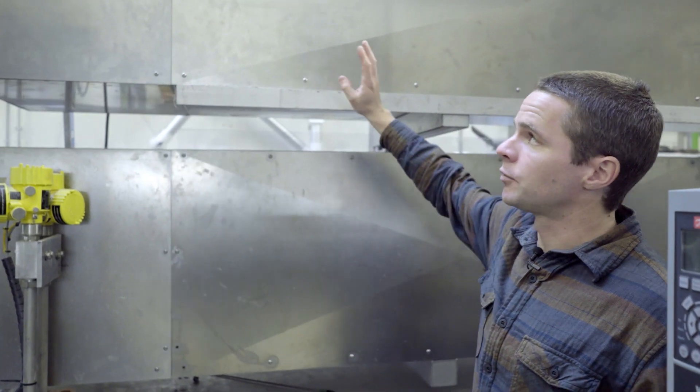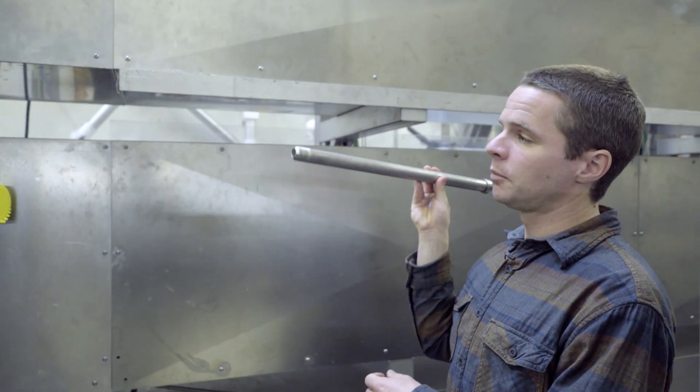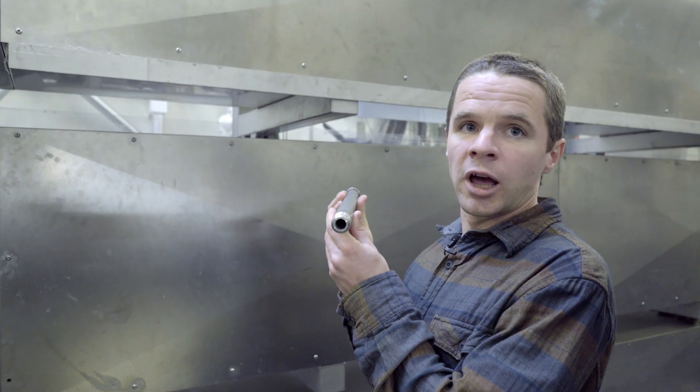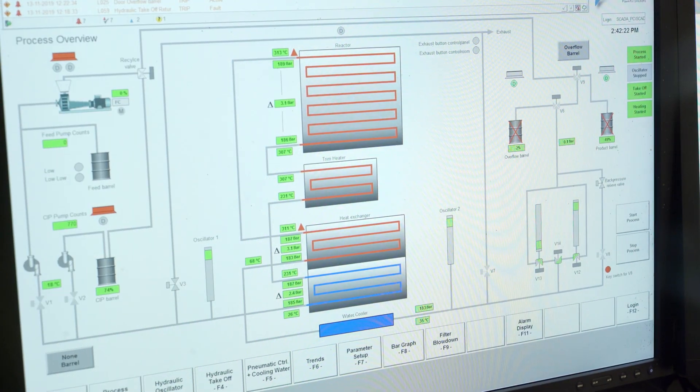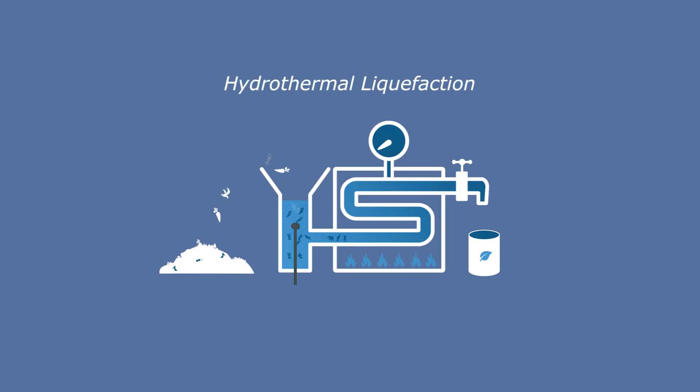In this section up here we have the reactor section, which is made up of these long pipes — 6 meters — where we get our desired residence time. We can recover up to 80% of the heat, which means we can run our system where we actually produce five times more energy in our final biocrude than we have to invest for the heat and pumping energy.